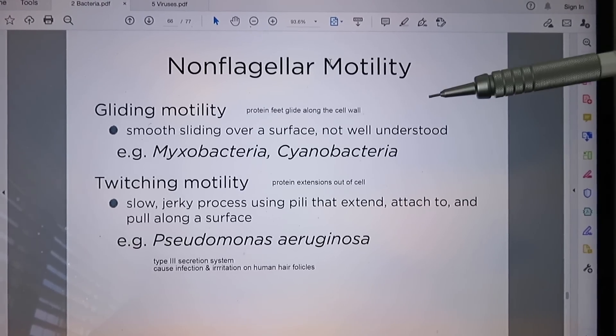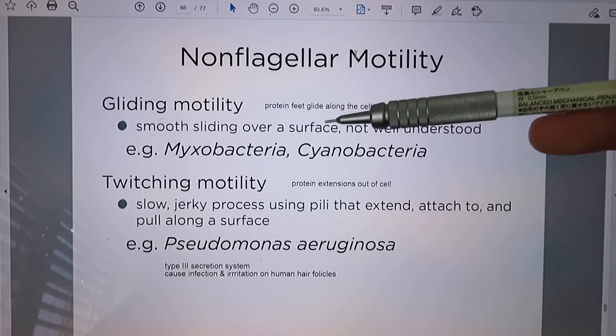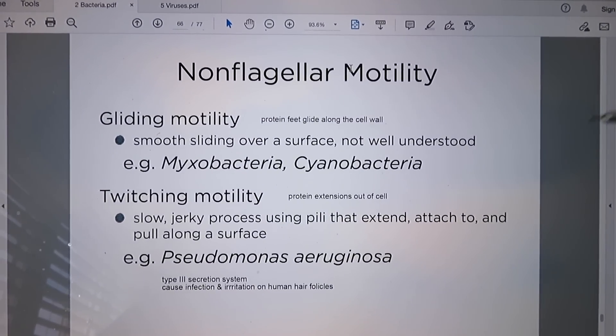The next topic is biology, which is a very different subject from chemistry. Chemistry is problem-heavy while biology is more content-heavy. Most biology professors will give you slides, so definitely use those to your advantage. For microbiology, I basically just annotated the PDF on my laptop and it worked perfectly — adding notes like 'protein feet that glide along the cell wall' to better explain gliding motility, or 'protein extends out of cell' to explain twitching motility. One thing that is very important is annotating your biological diagrams.